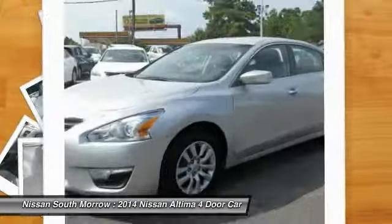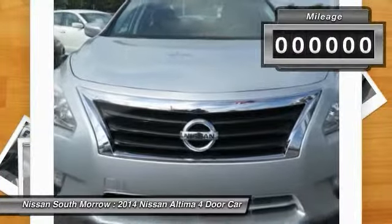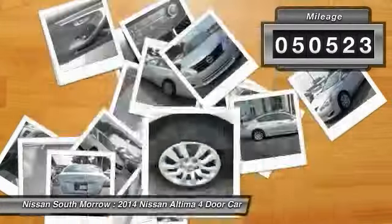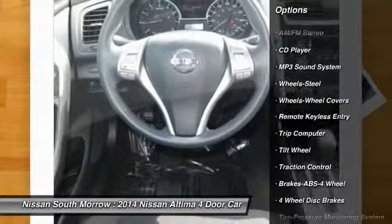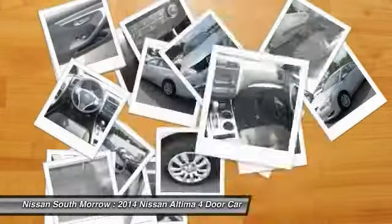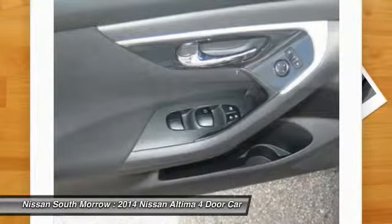You'll see the Nissan Altima is made to drive and built to last. This vehicle has less than 55,000 miles. Here are some of this vehicle's great options: anti-lock braking system, traction control, air conditioning, front power steering, cruise control, FWD, AM/FM stereo radio, rear defrost, power door locks, and trip computer.